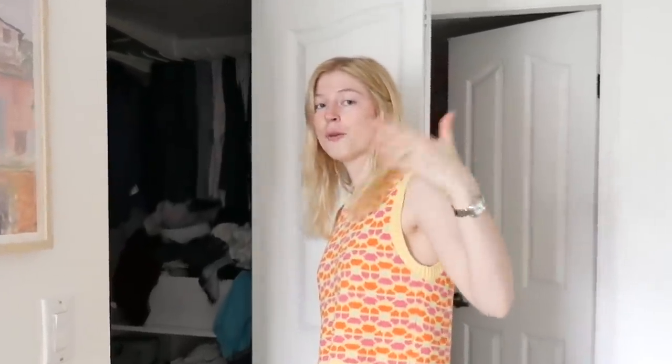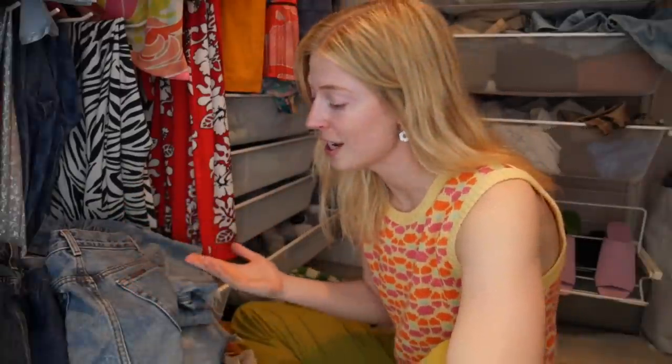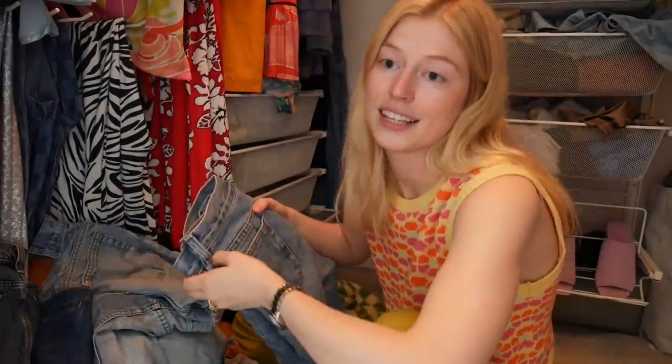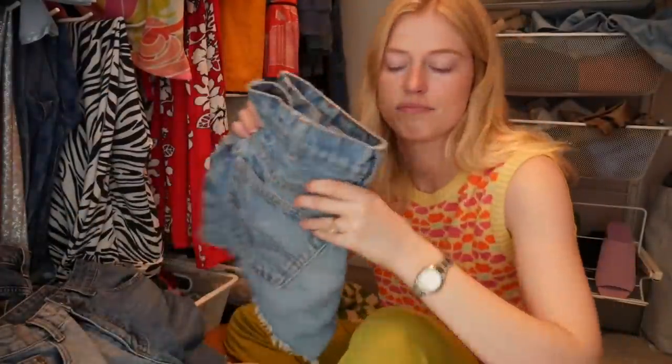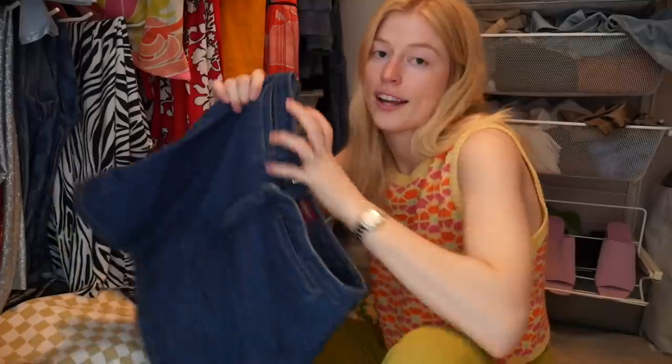So we're going to start here on the ground because this is where I keep all of my denim shorts that I recently wore and want to wear again. I typically wear my denim shorts all the time, so I want to wear them again before washing them — instead of actually putting them away, I just put them on the ground. I actually have a ton of vintage Levi's shorts and I don't think I need like four pairs, so I'm going to get rid of these. Keep these. Keep these. I love skorts — not getting rid of this.